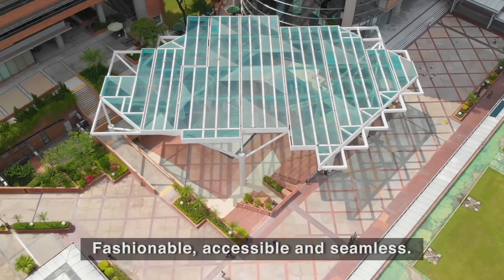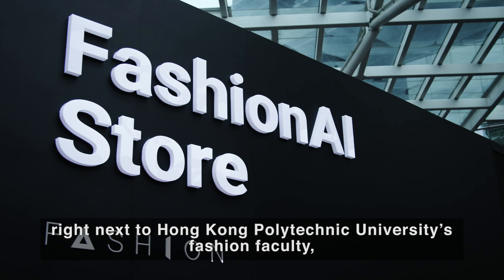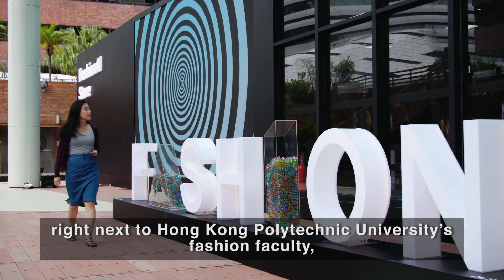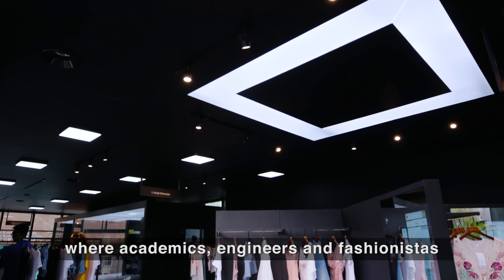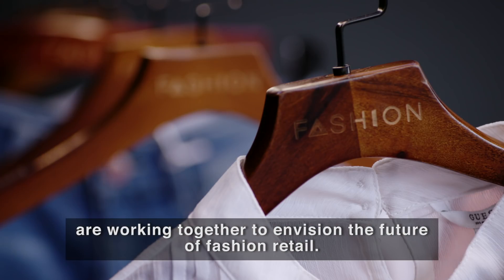Fashionable, accessible, and seamless. Alibaba has opened a new fashion AI concept store right next to Hong Kong Polytechnic University's fashion faculty, where academics, engineers, and fashionistas are working together to envision the future of fashion retail.